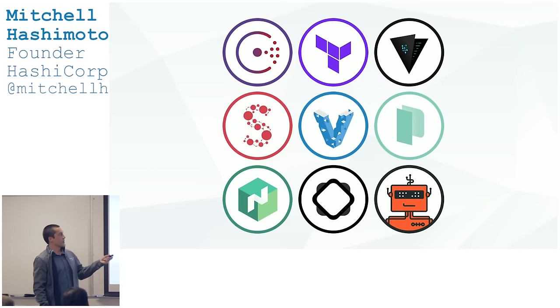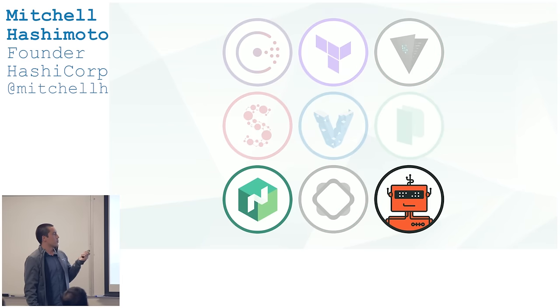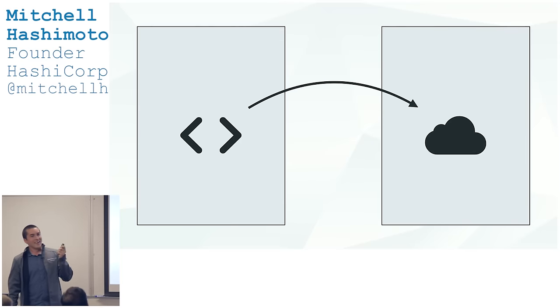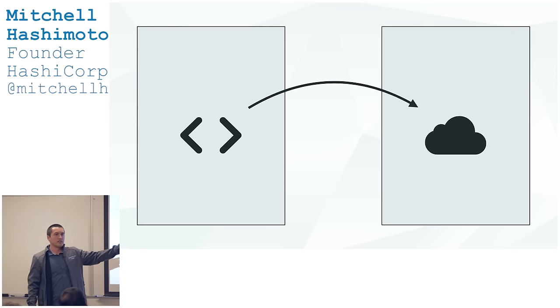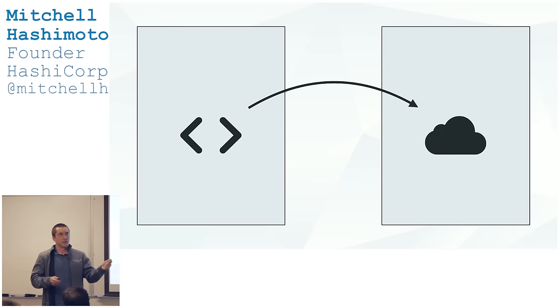We've built nine things over the past six years. Our goal from the beginning — three years ago when we started the company — was to make going from development to production easy. We weren't talking about a limited approach like Heroku. We wanted to help everyone from hobbyists to Fortune 500 companies get to production, building tools that would scale across that entire spectrum.